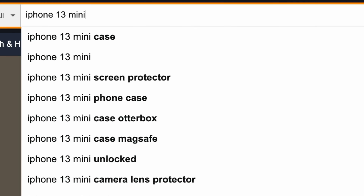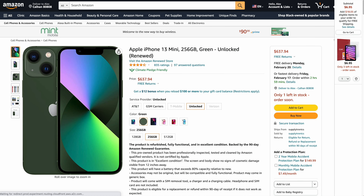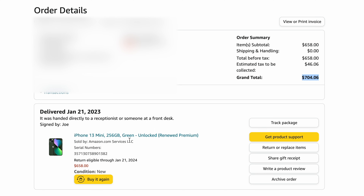I bought one directly from Apple, used it for a while, then shopped around to see if I could find a better deal during Apple's two-week return window. I found a renewed unit on Amazon and thought, why not? They offer full coverage and a one-year warranty with free returns. I bought the same 256GB version in green, and all said and done it came out to $704.06 — a difference of $235, basically a 25% discount off the Apple Store price.